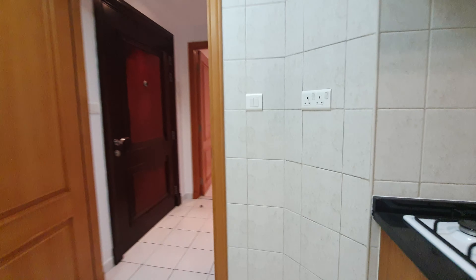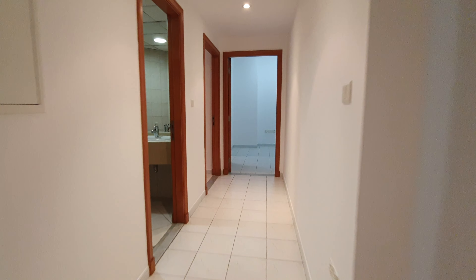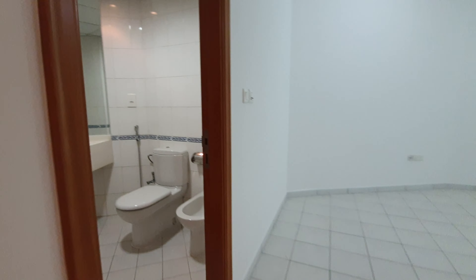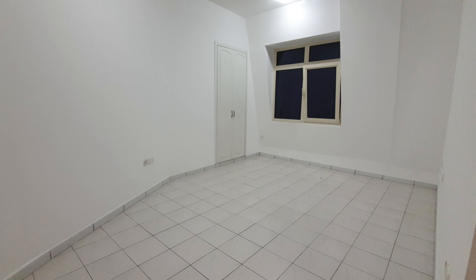And then going to a bedroom — this is the guest room, the second bedroom. It has an attached bathroom. This room has a window.